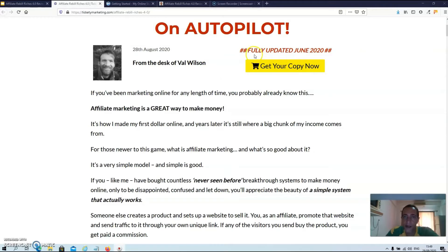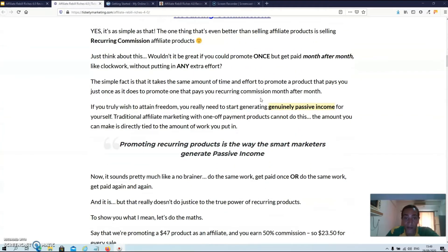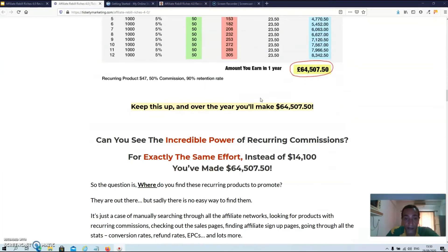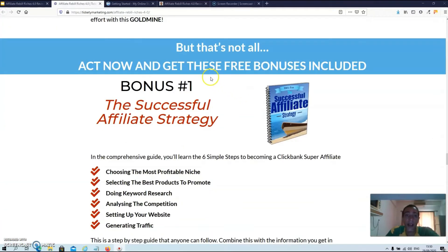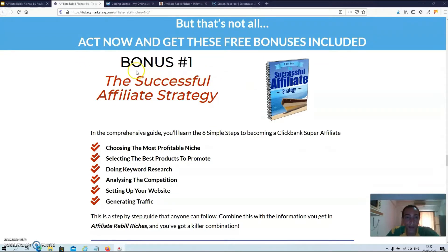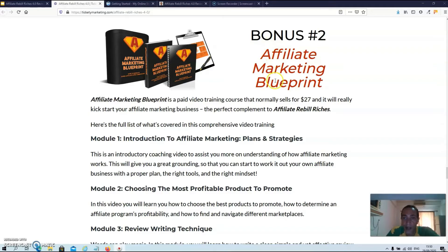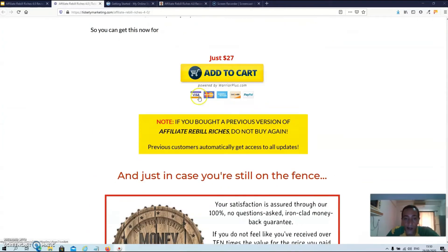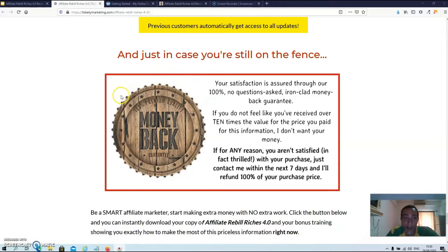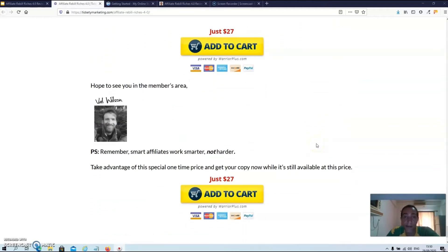We're over at the sales page right now. As you can see, the product was fully updated in June 2020, and on this page there's a lot of text which exactly explains what you can expect from the product. You're also going to get access to three bonuses: bonus number one, the successful affiliate strategy; bonus number two, affiliate marketing blueprint; and bonus number three, all future Affiliate Rebill Riches updates. As usual, the product is backed up by a money back guarantee. That's basically it for the sales page, so let's have a look inside the members area right now.